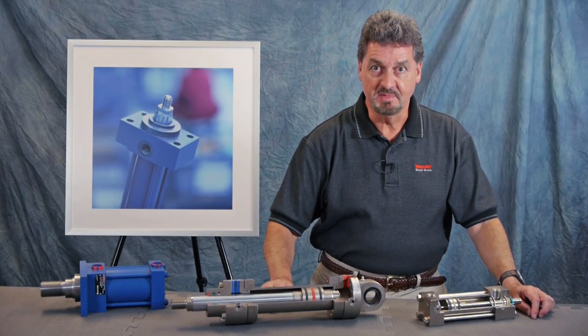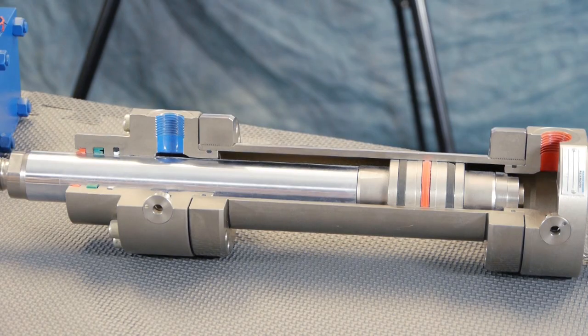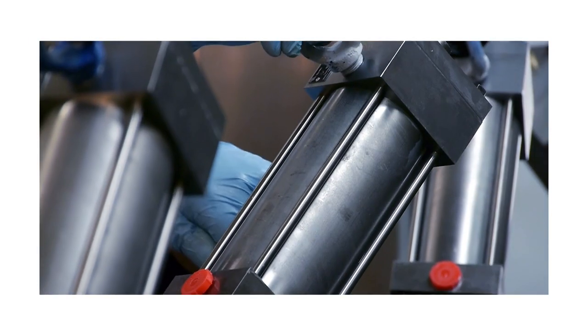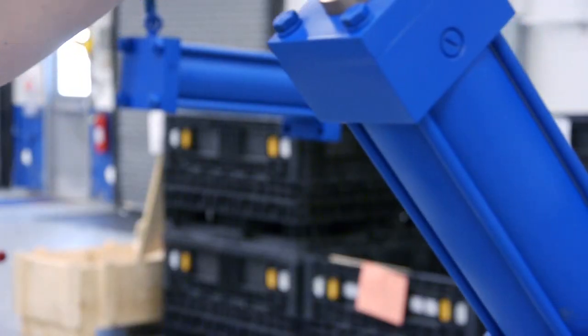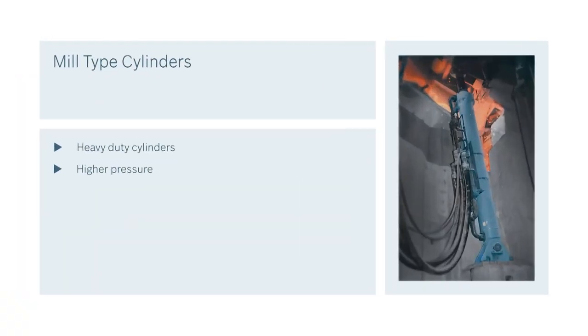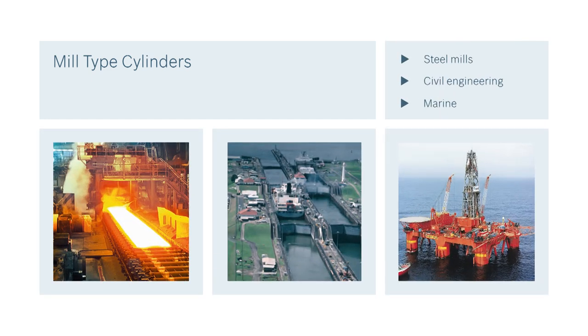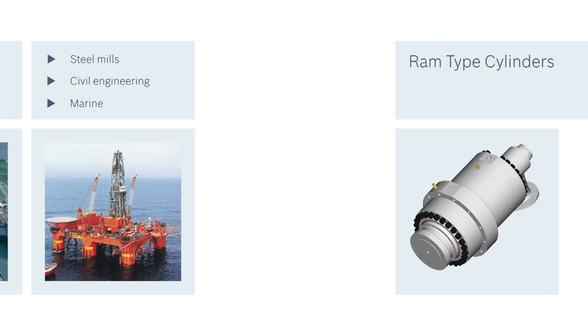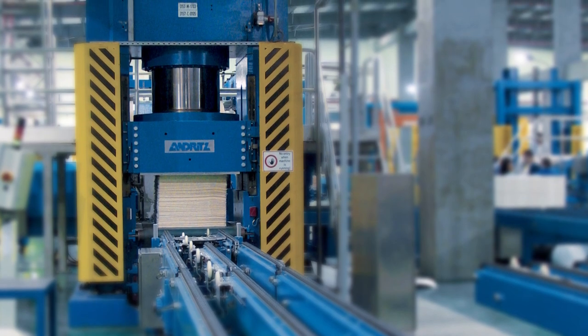There are three basic cylinder types we'll be speaking about today. They are tie rod cylinders, mill type cylinders, and rams. Tie rod cylinders use high strength steel and are typically used in general industries, automotive manufacturing, and specialty machinery applications. Mill type cylinders are heavy duty cylinders generally operating at higher pressures, used for heavy duty applications such as steel mills, civil engineering, and marine applications. Ram type cylinders are single acting cylinders used in pushing applications only, and are typically used for heavy duty press applications.